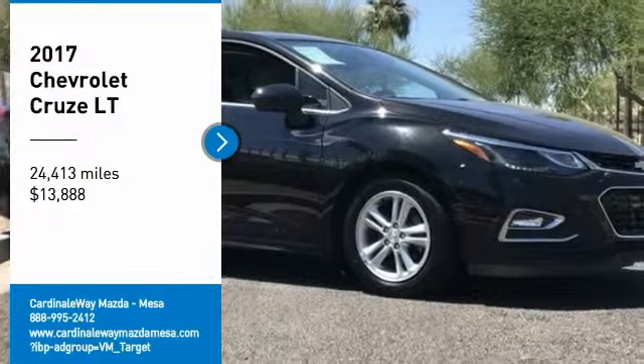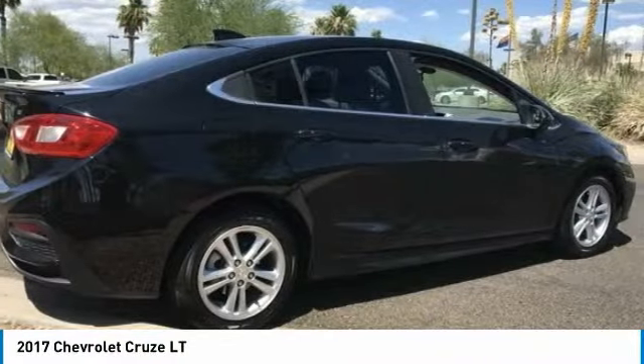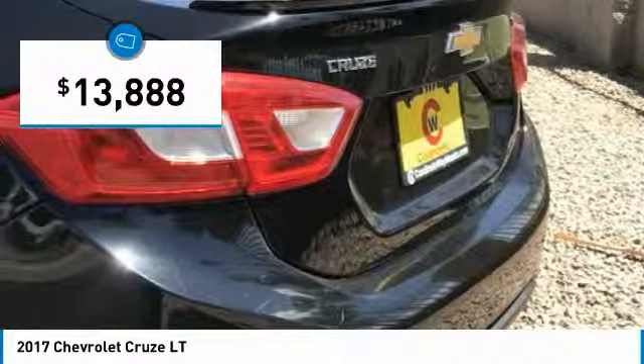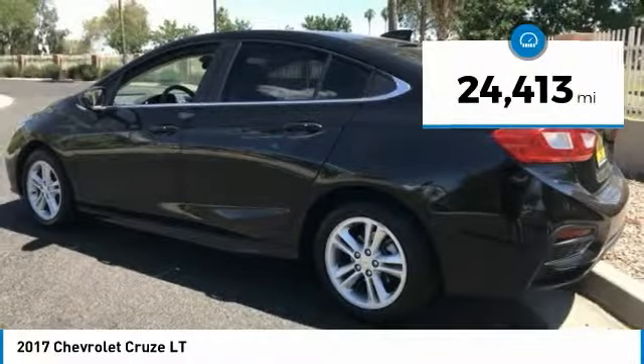You are going to love the 2017 Cruze. The Cruze blueprint calls for more than you'd expect and is priced below $15,000. This vehicle has less than 25,000 miles.